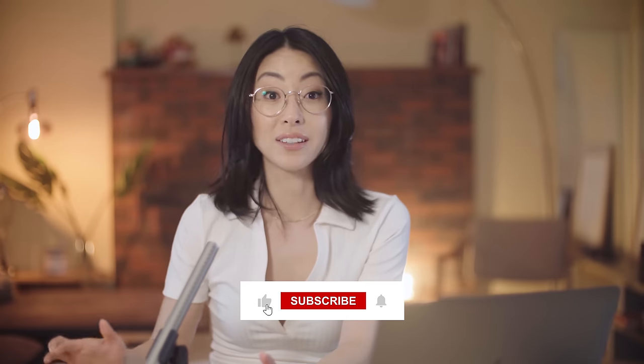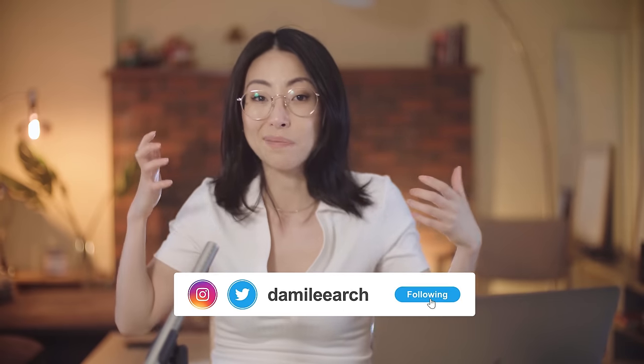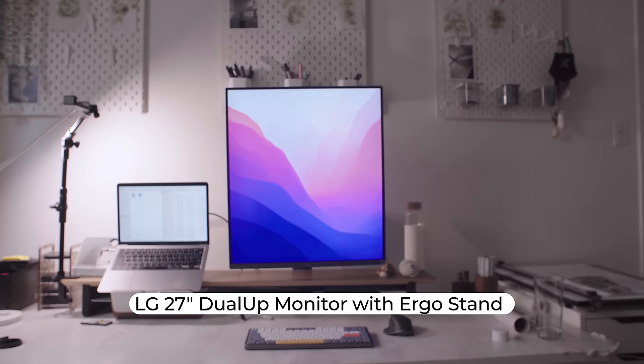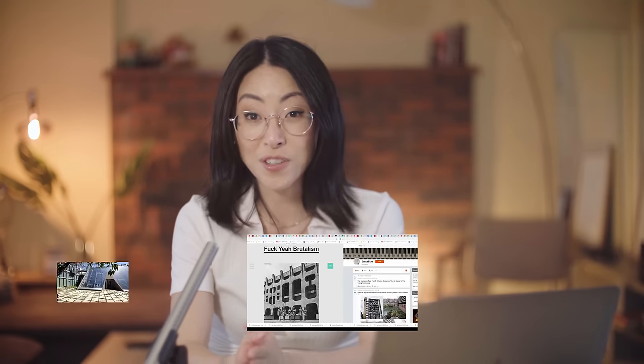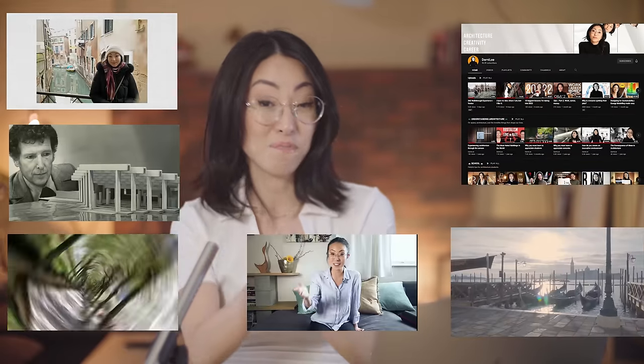So that was it, guys. I hope this gives you some insights to help you find the right monitor for you. There are plenty of ultra-wide and 16 by 9 monitors on the market, but for now the DualUp seems to be the only one that offers this unique setup, and I think it's worth taking a closer look. I'll leave links to both of these monitors down in the description. If you're interested in architecture, design, or creativity videos, I'll leave a playlist right after this video — make sure you check it out.